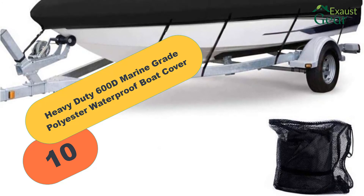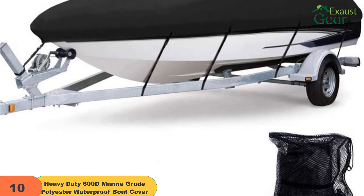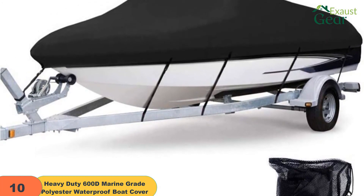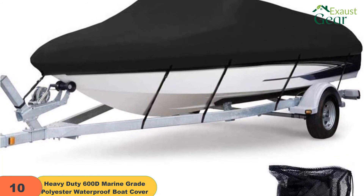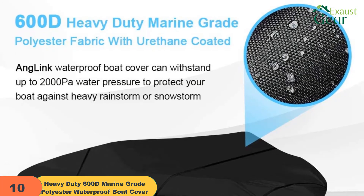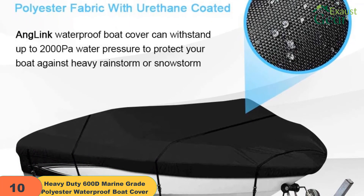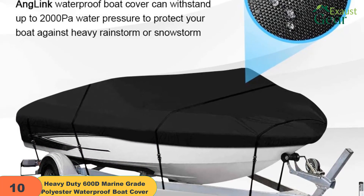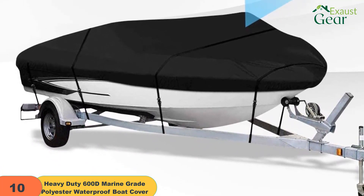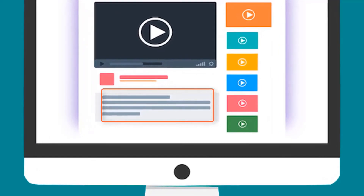And finally at number 10 on our list, we have a heavy-duty 600D marine-grade polyester cover — the Anglink waterproof boat cover. It undergoes a unique dyeing process and will not fade nor stain your boat. It is made from Ripstop 600D Oxford marine-grade polyester canvas with PU-coated inner layer, and it claims the capacity to withstand up to 2000 pascals water pressure, compared to 700 to 800 pascals for its counterparts. Thus the cover can stand up to adverse weather conditions and will have a long useful life. It is equipped with 11 adjustable straps with high-strength quick-release buckles, plus elastic hemming to ensure a tight fit.